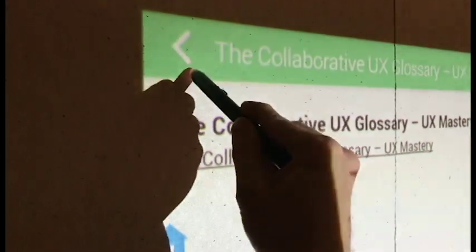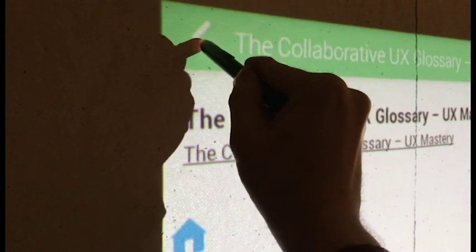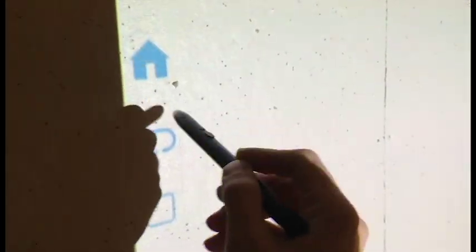So let's go back. I apologize for trying to do two things at once here. Let's go back home — and there's my app on the screen.